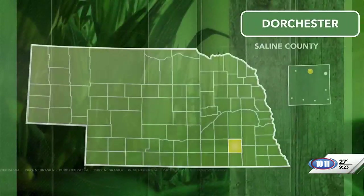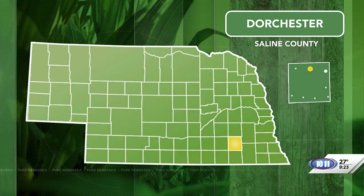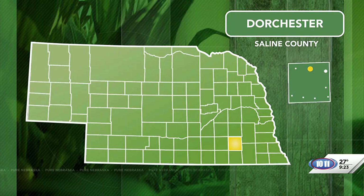Here on Pure Nebraska, we have discovered that local communities and counties are very proud of their museums. Some local museums are extensive, and the Saline County Museum fits into that category. In fact, the museum has 13 buildings, along with some unique surprises. In this segment, we take a closer look at all of the offerings at this museum located in the town of Dorchester.